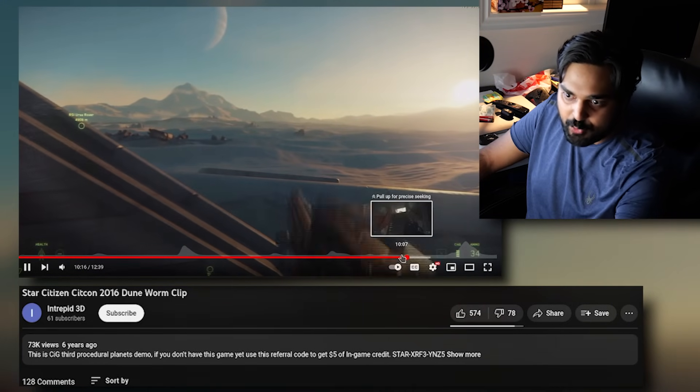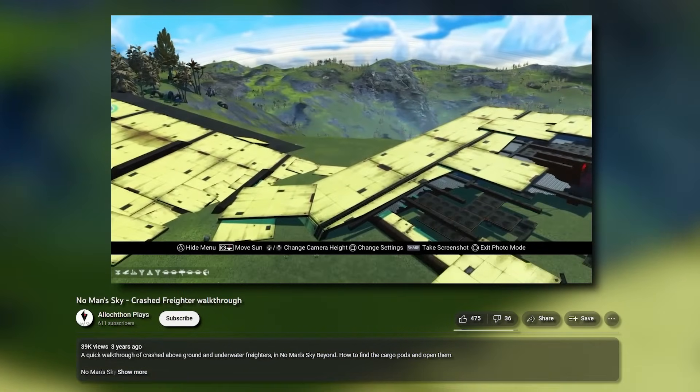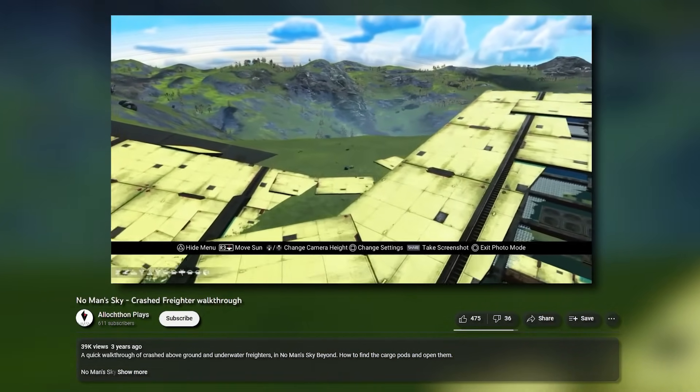Something like this in No Man's Sky would have been a tiny joke. In Star Citizen it is literally one-to-one scale.